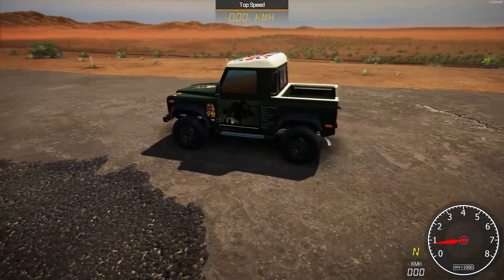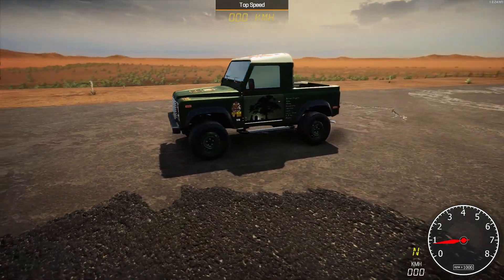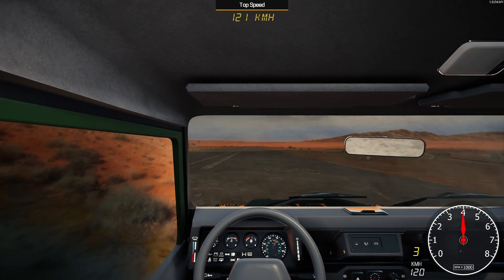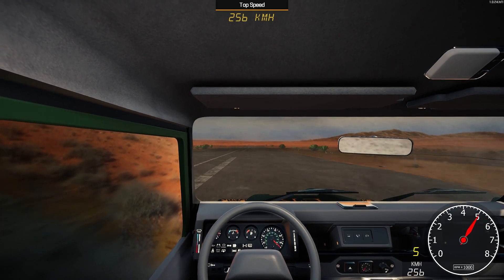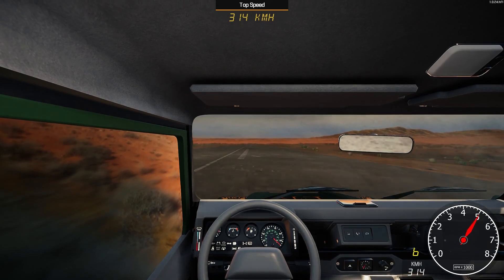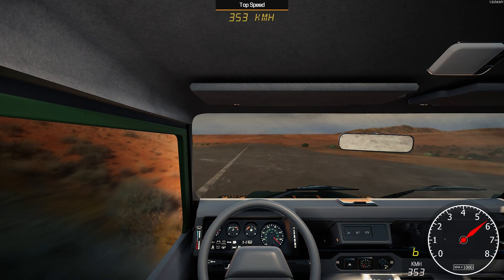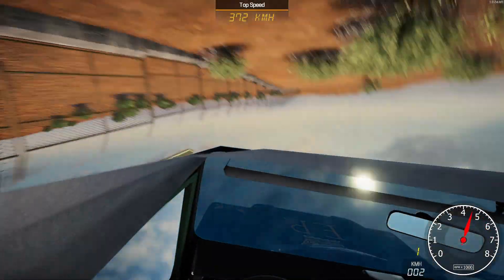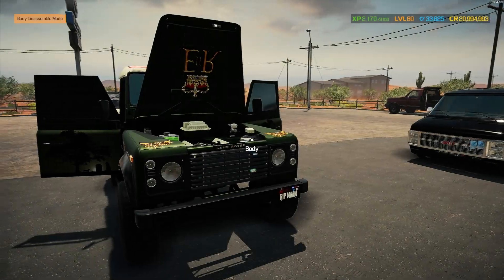Here we are on the speed track with our beautiful tribute Land Rover Defender — looking absolutely stunning. Four-wheel drive with off-road tires today, but a big old V8 AXK engine in there. Off the line — 250 already, I'm a bit surprised by that. Already smashed through 300 — this is definitely a lot better than I thought it was going to be. Past 350, coming up to 370 — 372 from the Land Rover Defender pickup, the Queen Elizabeth tribute edition.